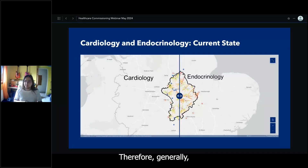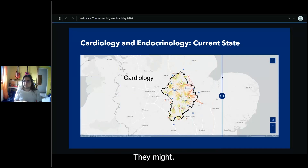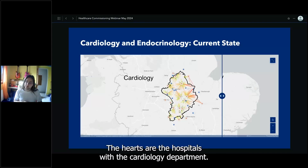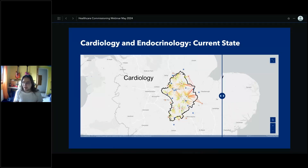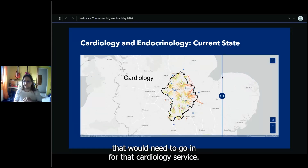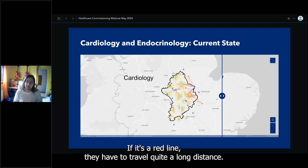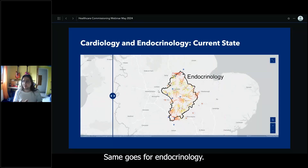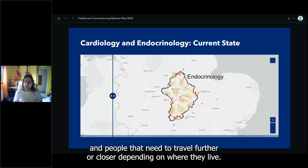This is the boundary of our care board with a variety of hospitals. For cardiology specifically, the heart symbols represent hospitals with cardiology departments, blue squares are other hospitals. Red lines represent the travel distance each patient would need to travel for their cardiology service — green lines mean a shorter distance, red lines mean a longer distance. The same visualization applies for endocrinology.